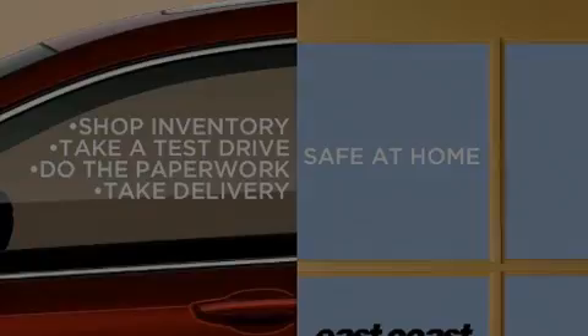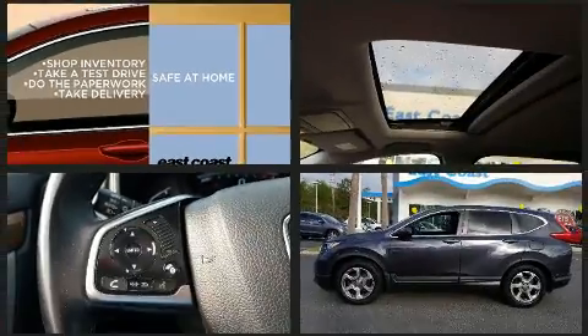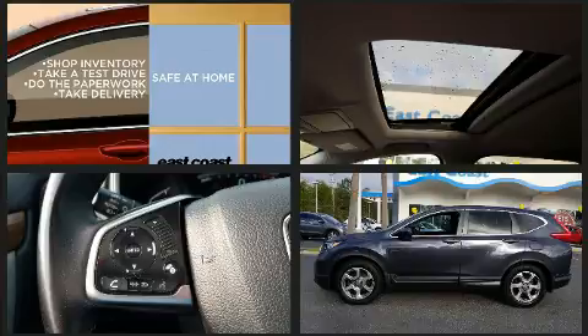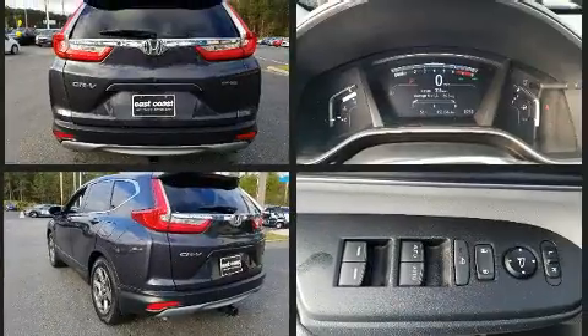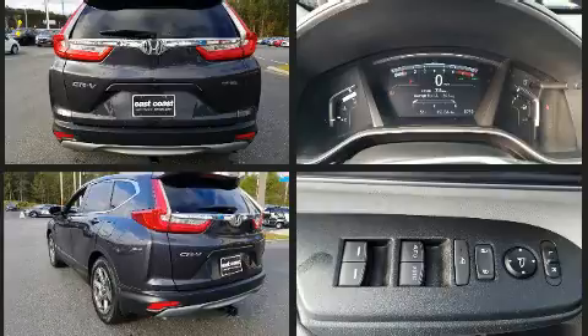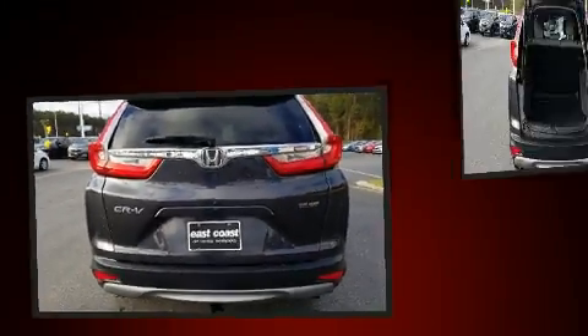Sensibility and practicality define the 2017 Honda CR-V. Under the hood, you'll find a four-cylinder engine with more than 170 horsepower. For added security, Dynamic Stability Control supplements the drivetrain. Turbocharger technology provides forced air induction, enhancing performance while preserving fuel economy.